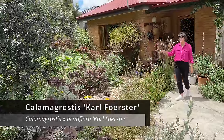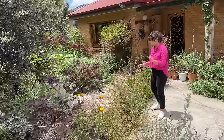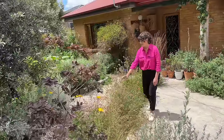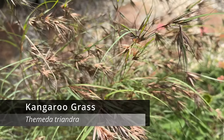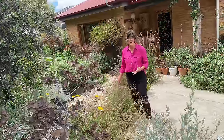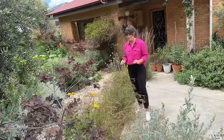Ting admits she's got a bit of a thing for grasses, and in this space alone I can spot three different types. This Themeda here is just magic — its seed heads are so floaty and soft, and the contrast between the floaty seed heads of the grasses and the pretty perennials is just beautiful.